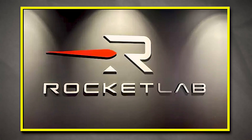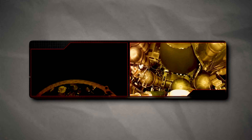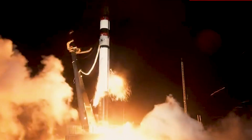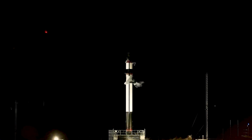Long Beach-based Rocket Lab USA, Inc. discovered the cause of the anomaly that led to the failure of its May 15 mission, Running Out of Toes. The problem was caused by a corruption in the igniter, which triggered a previously undetectable failure mode that is only set off by a unique set of environmental conditions, the company announced on July 19. The failure occurred around three minutes into the launch when the rocket's stage two engine shut down mid-flight. The company said that corrective measures have been taken to increase the reliability of the Electron rocket.